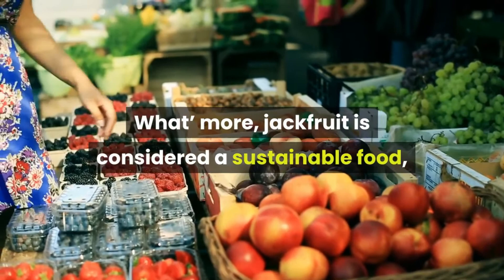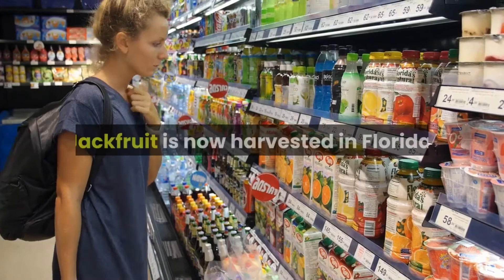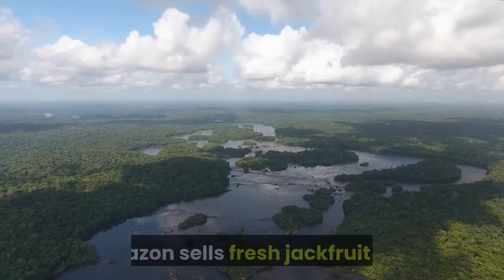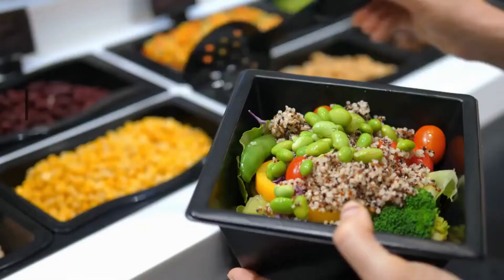What's more, jackfruit is considered a sustainable food, because the jackfruit tree is drought and pest resistant, and a single tree can produce up to 200 fruits per year, some as large as 100 pounds. Jackfruit is now harvested in Florida, and grocery stores around the country carry it. Amazon sells fresh jackfruit too, as well as a wide variety of canned options and packaged jackfruit heat-and-eat products.